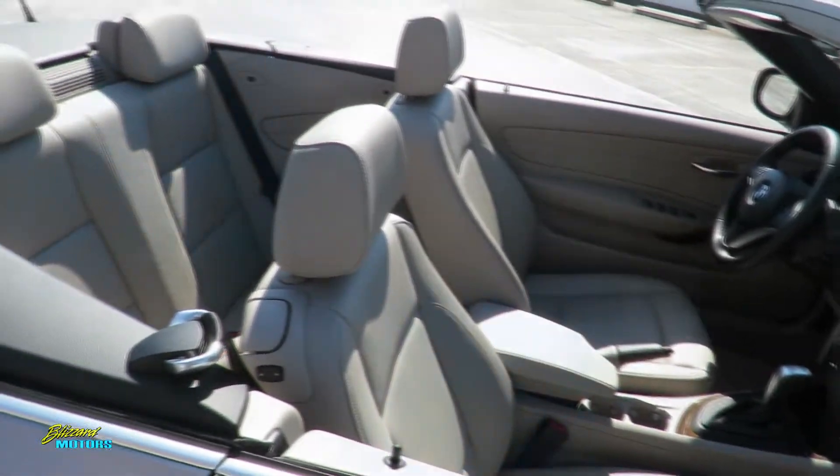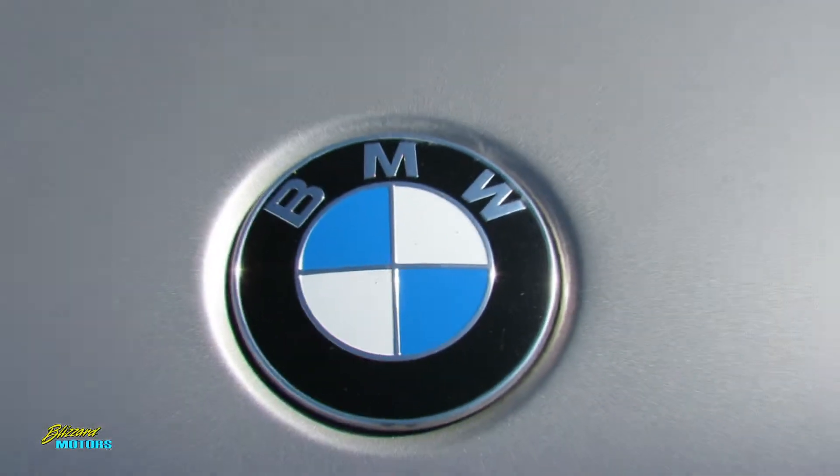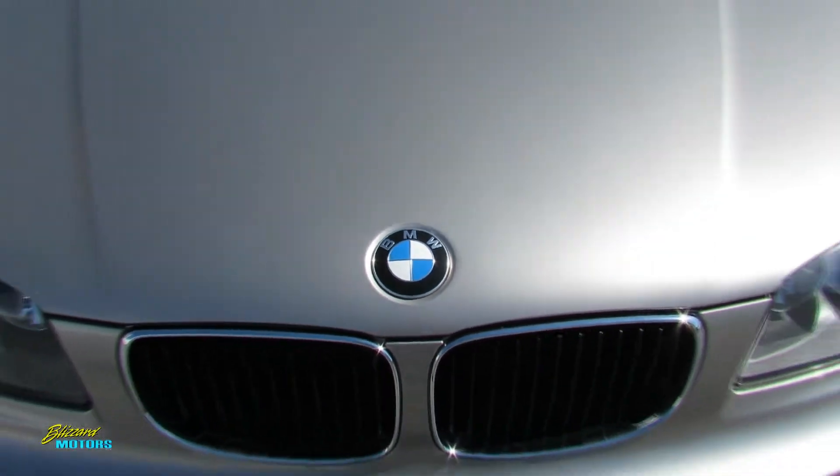This is seriously the urban fun car if there ever was one to be had. Enjoy the sunshine the way it was intended to be.